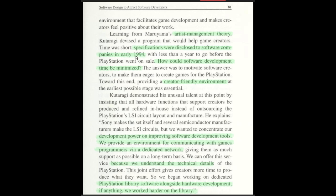In a 3D environment, that development time would have been very challenging. 3D has unique challenges — the mathematics involved is more than three times harder than 2D. The animation pipeline and asset pipeline is a lot harder too. That's why the early PlayStation launch only had a few 3D games, and they weren't that great, to be honest. 'How could software development be minimized? Create a friendly environment. Development power on improving software development tools. We provided an environment for communicating with game programmers via a dedicated network.' The dedicated network was a BBS.